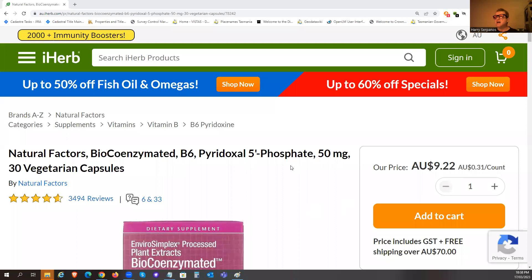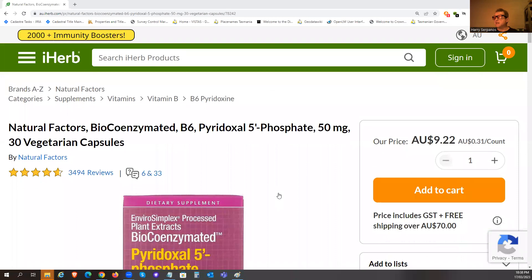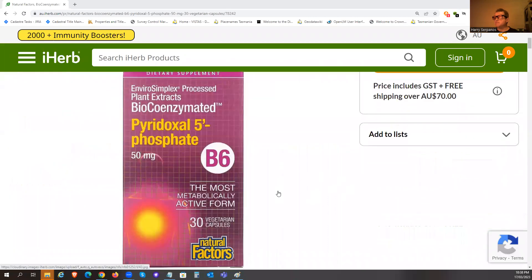What is the best supplement to get within an affordable range? This is the one I usually recommend. It's on iHerb and likely other sites as well. It's 50 milligrams of the active form — that's all you need to know.